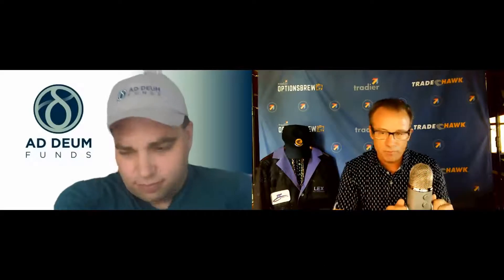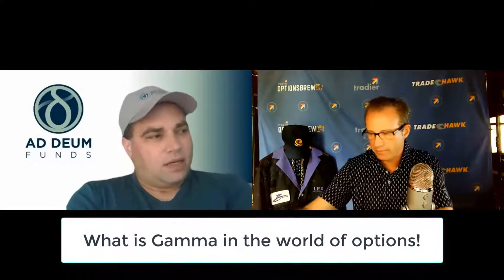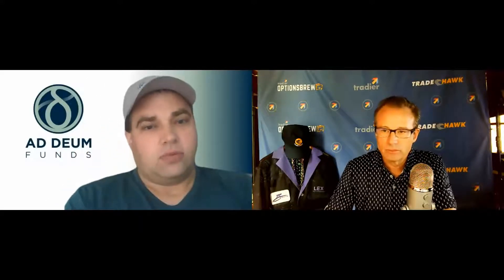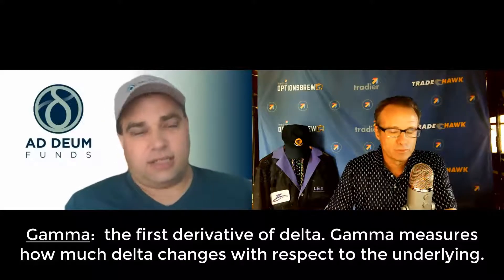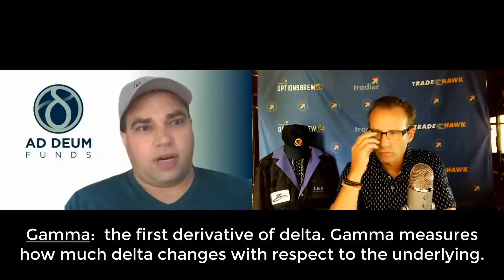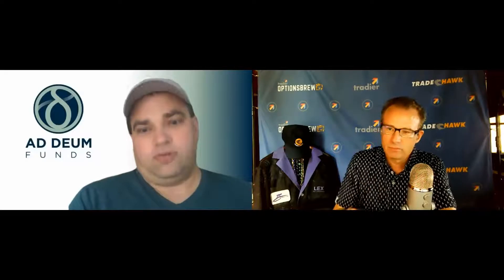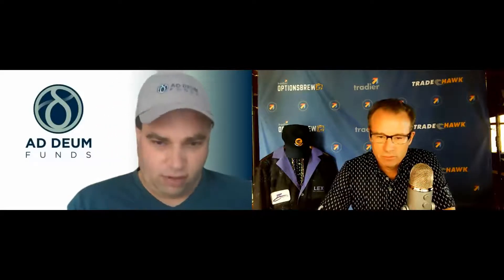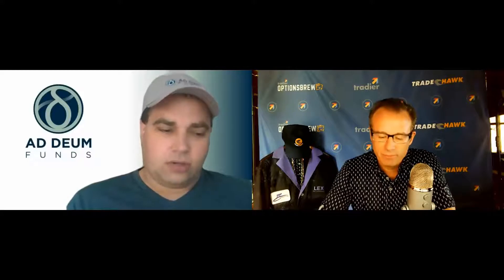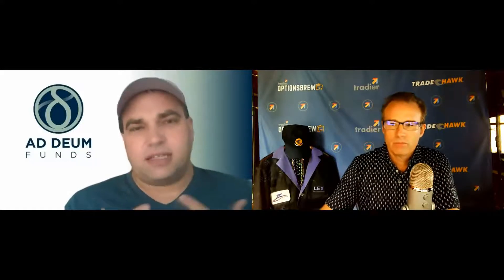Gamma is one of the popular Greeks that a lot of people mention. It is the first derivative of delta — so it is how much delta moves with respect to the underlying. Delta, for our purposes here, is how much your P&L moves with every point in the underlying. Gamma is how much the delta moves in relation to that.